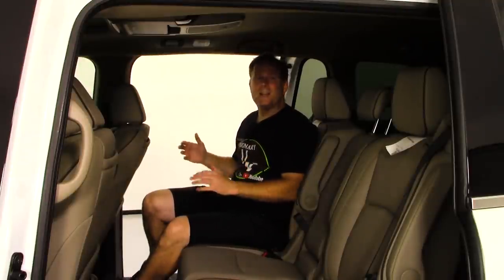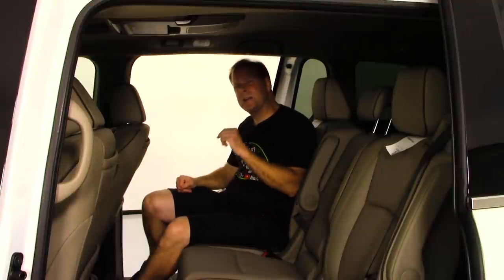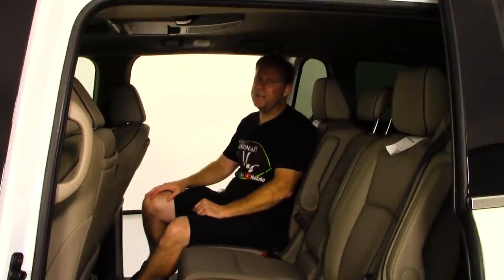This potentially could be the ultimate road trip minivan. Tell me down in the comments what kind of road trip experience you've had if you own a Honda Odyssey of any trim level.